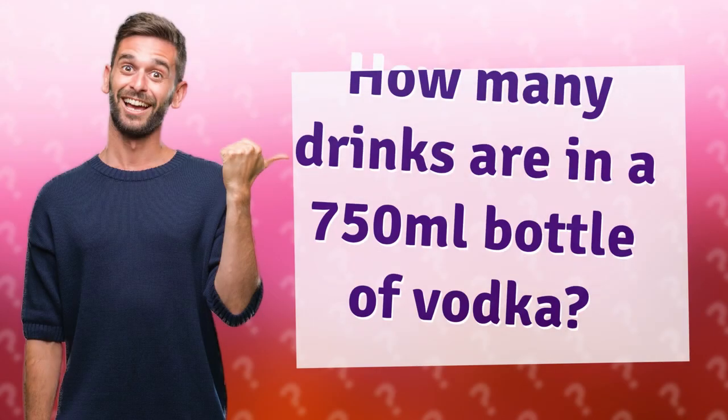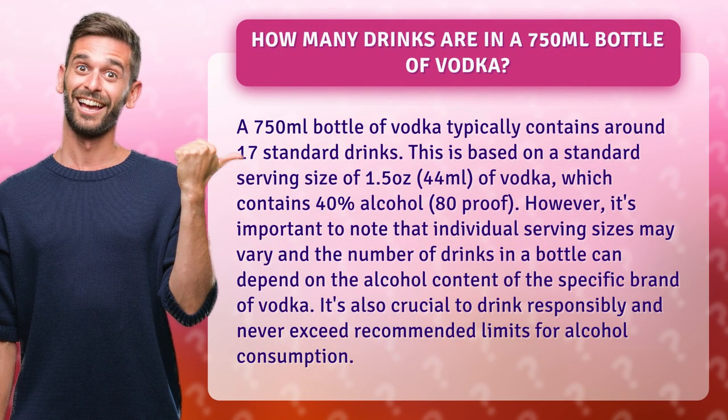How many drinks are in a 750 milliliters bottle of vodka? A 750 milliliters bottle of vodka typically contains around 17 standard drinks. This is based on a standard serving size of 1.5 ounces, 44 milliliters, of vodka, which contains 40% alcohol, 80 proof.